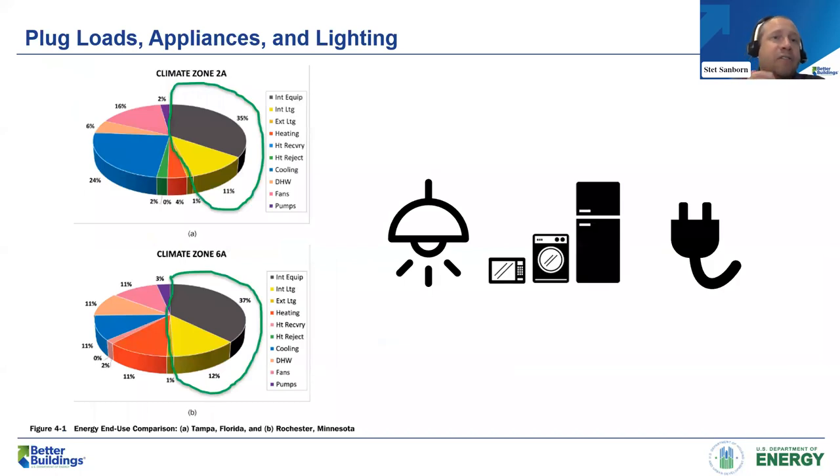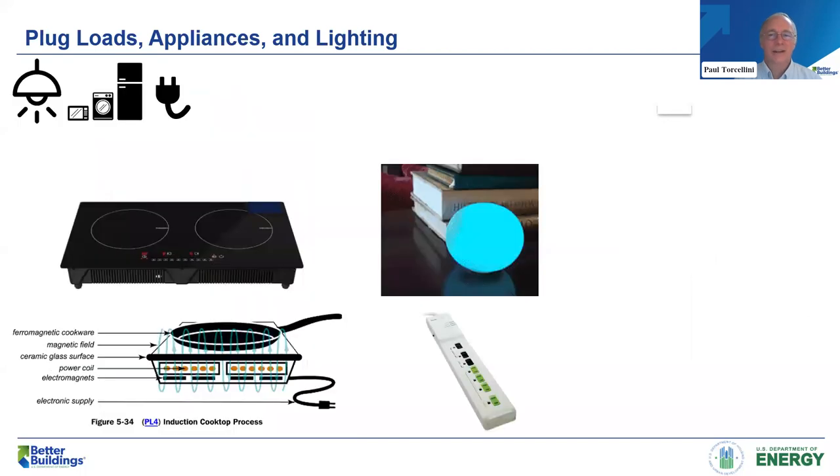Plug loads are a significant part of this, and often engineers, architects, and building owners think there's not much we can do about them. But there are definitely things we can do. A certain fraction are hardwired and part of the building — things like what kind of cooking you're providing: induction cook units versus conventional electric units, how appliances are selected. You can even look at giving people smart power strips, or incorporating those directly into the outlets to help tenants with their energy savings. With that also needs to come a fairly large education campaign on what kinds of things people bring into the building.